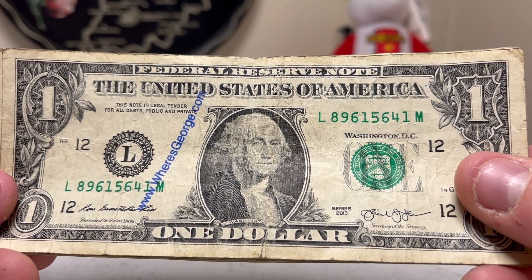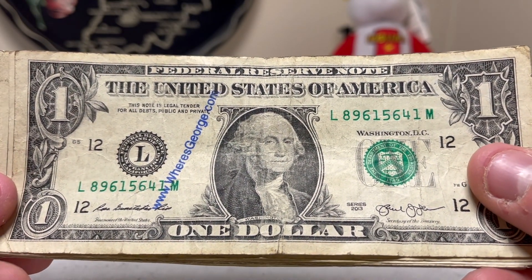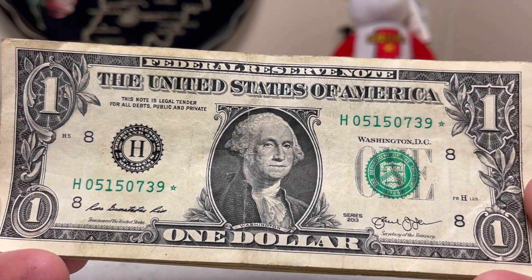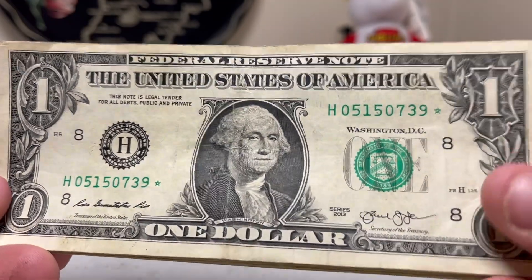Found three of them this week, which is pretty good. Lately I haven't been finding any, so usually one or so is considered pretty good. Moving on, we got a couple of star notes — got a 2013 to start us off.